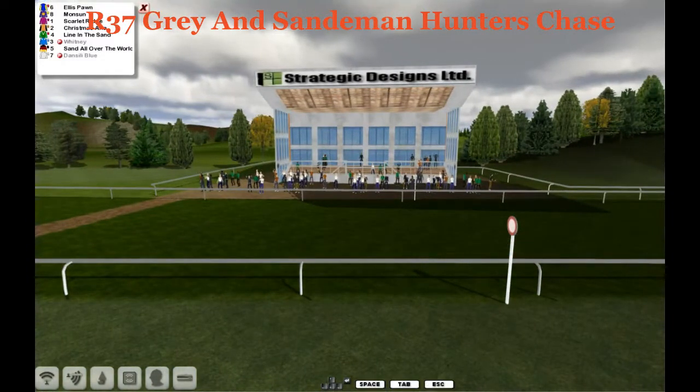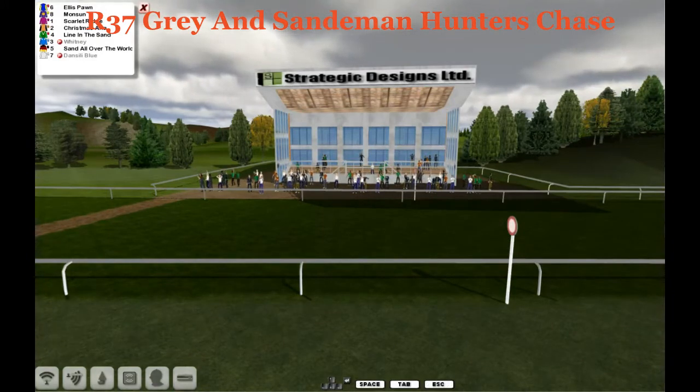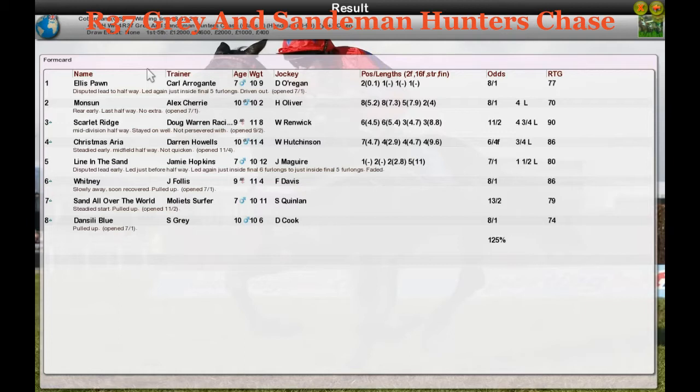Ellis Pawn wins it for Garland — well done team. Second was Monson for Alex Cherry. Third was Scarlet Ridge for Doug Warren. Fourth was Christmas Aria for Darren Highhouse. Fifth was Line in the Sand for Jamie Hopkins. And Mr. Follis's horses and Sand All Over the World didn't finish.